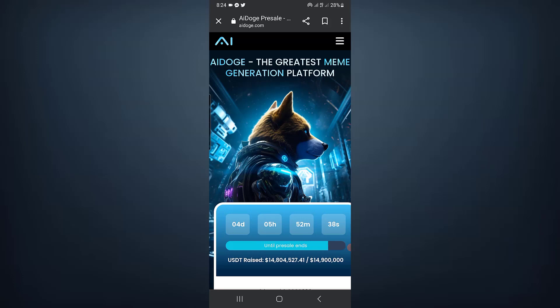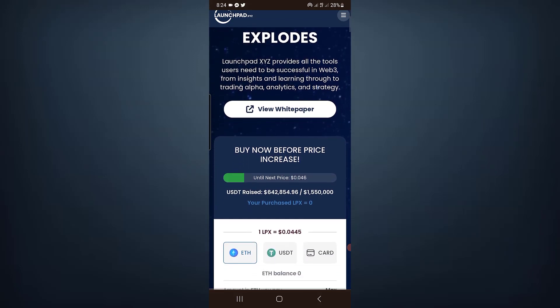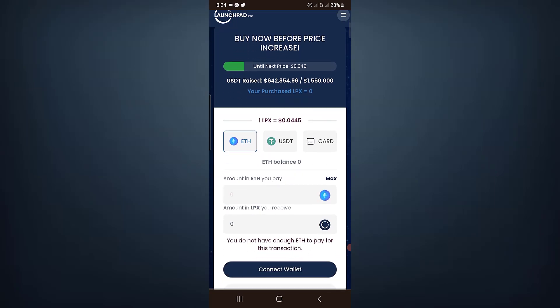Hello everyone, welcome back to the Crypto By YouTube channel. In this video let's talk about two pre-sale projects: AI Doge and Launchpad XYZ. I already uploaded videos on both of these projects, so now we will talk about the latest updates. The AI Doge pre-sale will be ending soon, and we will also check on Launchpad XYZ. Let's get started.